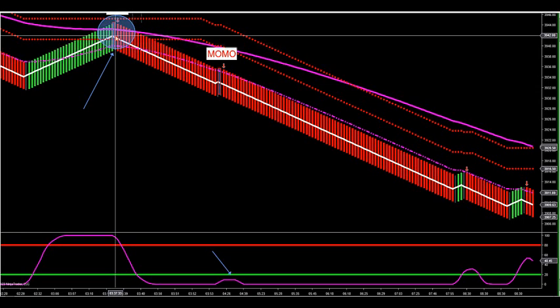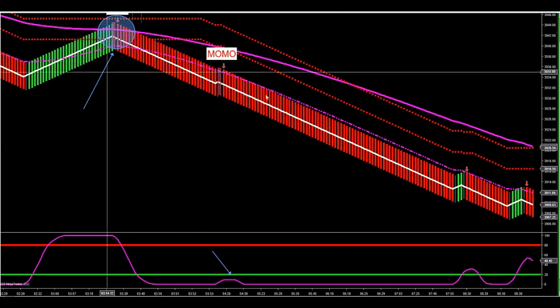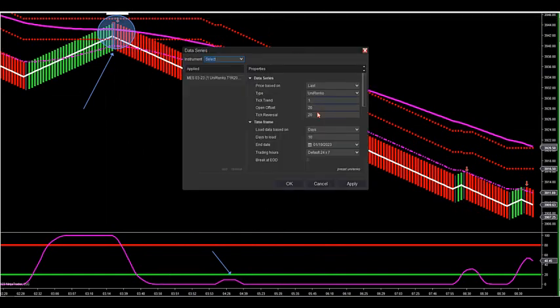Two Fridays ago, the algo ran all the way into the close at 10 o'clock in the morning — it turned out to be a heck of a trade. You'll see that on the algo tonight when I replay it. This is the room also — this is my main timeframe. I show this Renko size right here: a 120,20. This is my own tick trend, my own offset, my own tick reversal — no one has these specific numbers that I know of in any other room.